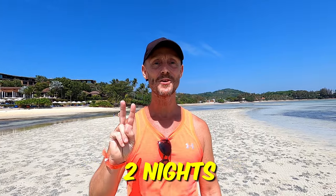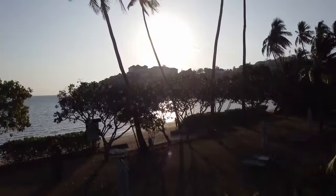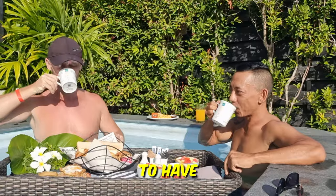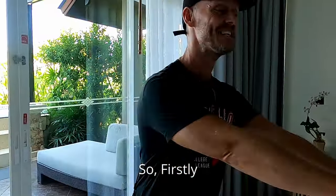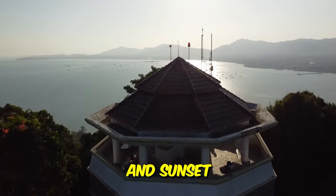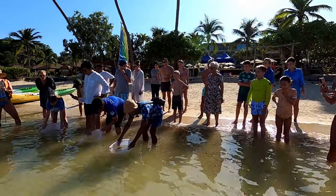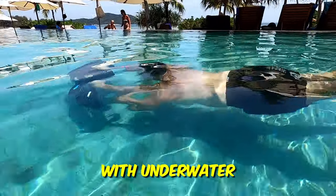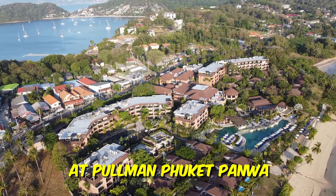Today we're back in Phuket and we're about to spend two nights in a pool villa in a luxury five-star hotel. We are lucky enough this time to be experiencing one of the beachfront pool villas courtesy of Pullman Panwa. In this video we'll also take you to the best spots for sunrise and sunset, release endangered bamboo sharks back to nature, try some authentic southern food, and free dive like a shark with an underwater scooter. These were memorable experiences during our stay at Pullman Phuket Panwa Beach Resort.